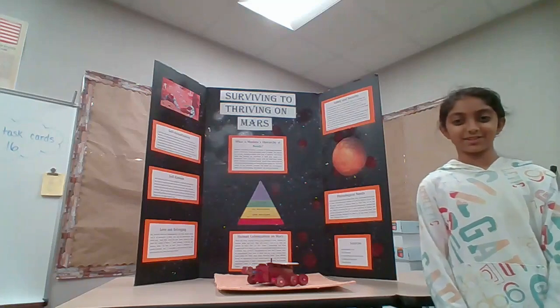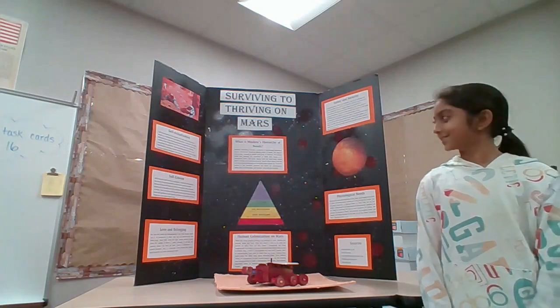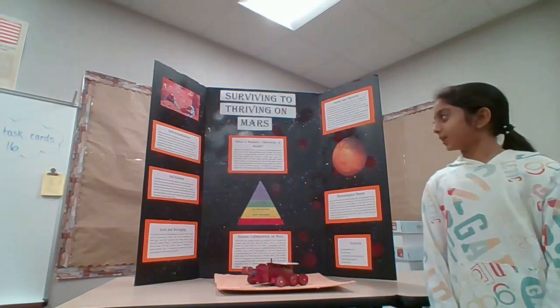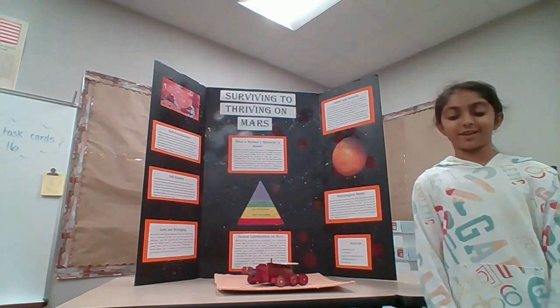Hello, my name is Yavi Patel and I go to Scanlon X Elementary School. I'm in fifth grade. This is my project and it's called Surviving to Thriving on Mars. In my project, I try to show how Maslow's Hierarchy of Needs relates to surviving on Mars.